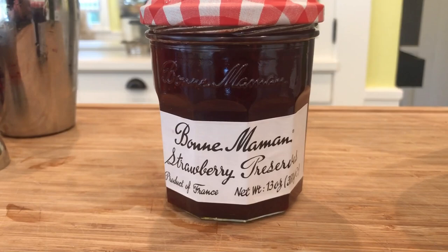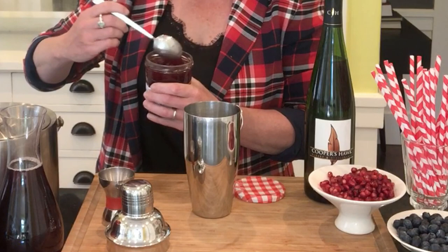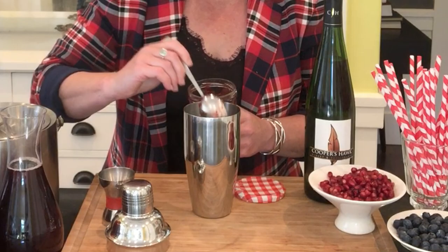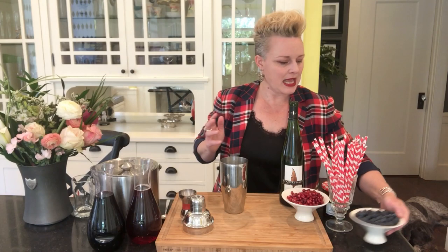Now I'm going to add some jam. I have a little bit of strawberry jam, and this is going to really amplify the fruit flavors in this drink. As we shake it, it'll really break up the berries in it, and this strawberry jam will also add some pulp to the drink, which will give it a nice texture. About a tablespoon of jam is good.